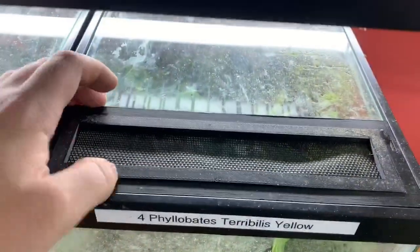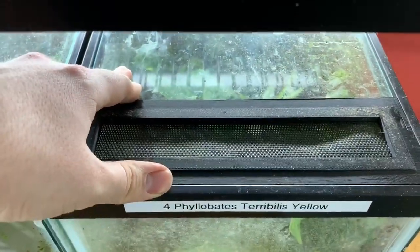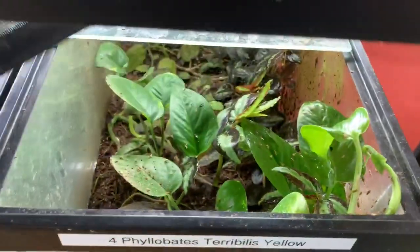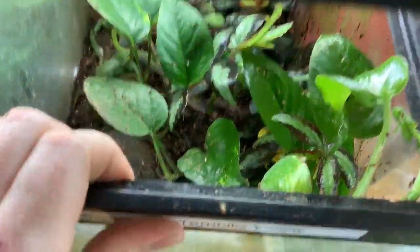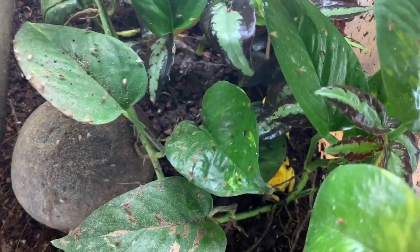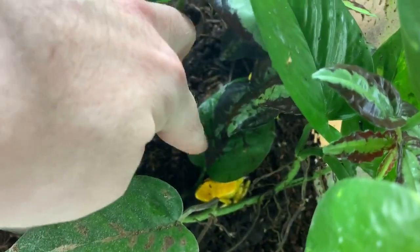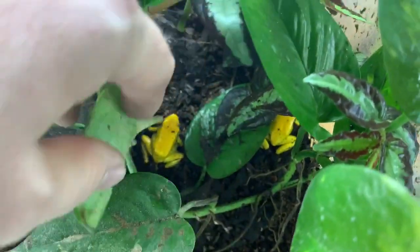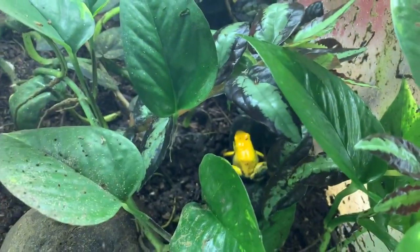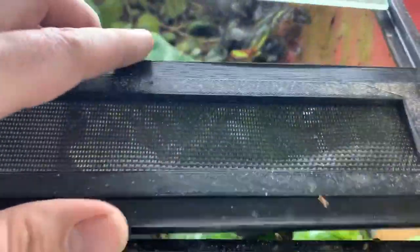Here's a Tengon enclosure that we have — it also has ventilation, and it's 3D printed, which is going to be a new product we'll be releasing. Terribilis do eat a lot, so generally I'm putting a lot of flies in here for them. They are also some of the most prone frogs to getting obese, so it's very important to monitor them and make sure they're not getting too skinny or gaining too much weight.